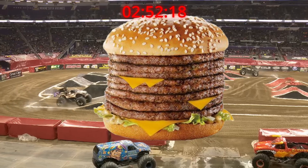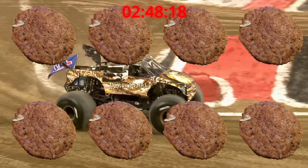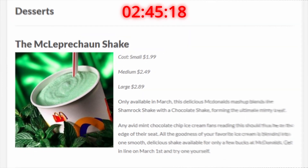Now the Monster Mac. The Monster Mac is like a Big Mac, but instead of putting two patties in it, you put eight. And this is S tier.